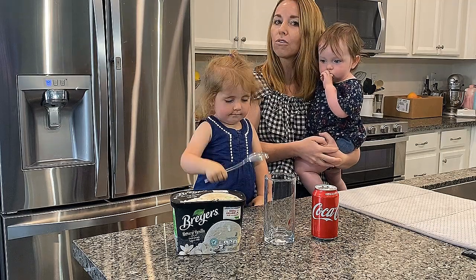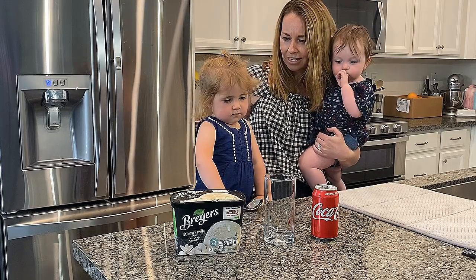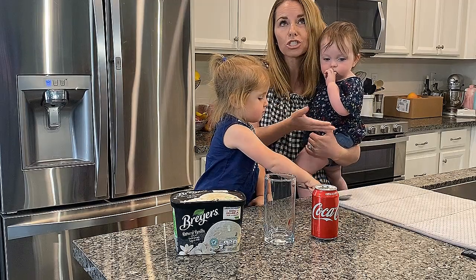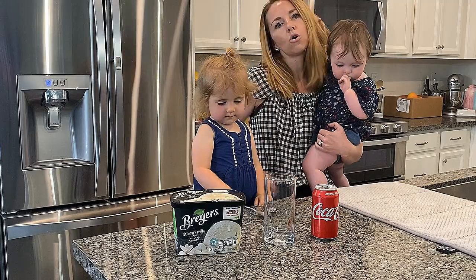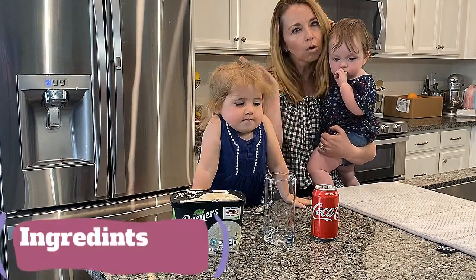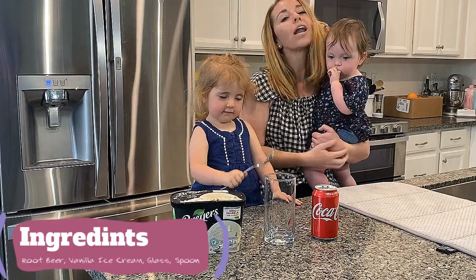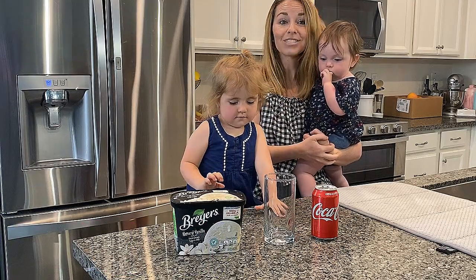We're making good old-fashioned root beer floats, but we didn't have any root beer in our kitchen, so we're going to use Coke and make a Coke float, which is totally fine, because a lot of people prefer a Coke float over a root beer float. All you need today is Coke or root beer, a glass, some vanilla ice cream, a spoon, and a great big appetite. So make sure you go get those items.